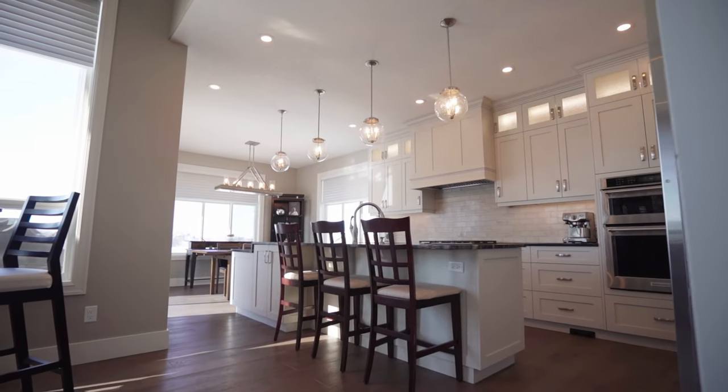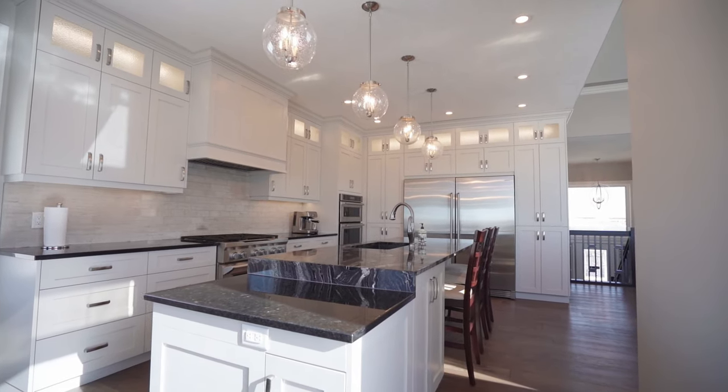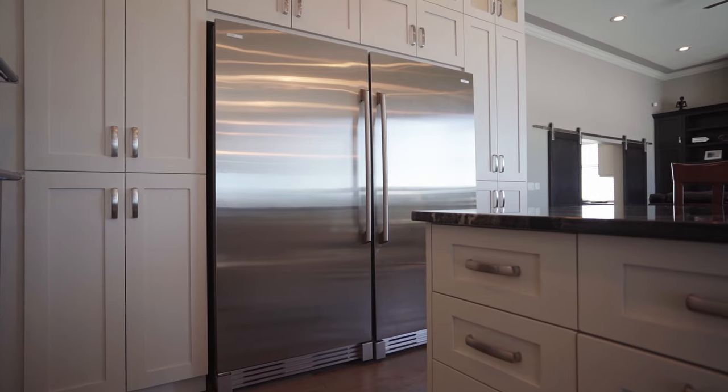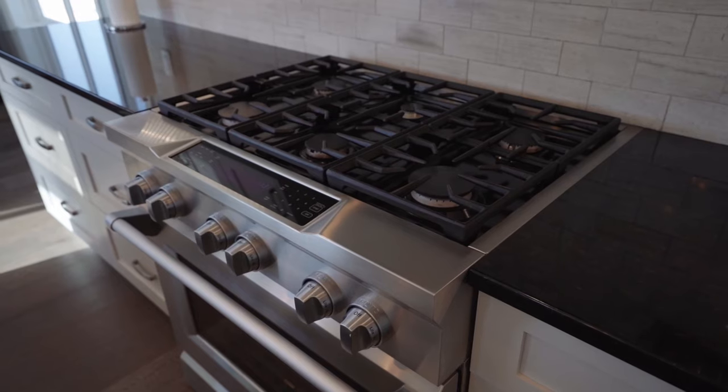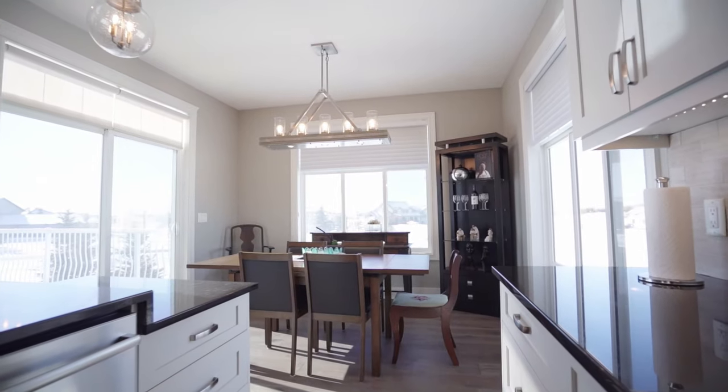Welcome into this fully renovated home with soaring ceilings and bright windows throughout. The renovated kitchen has upgraded appliances including the side-by-side fridge freezer, Electrolux gas range, beautiful lights, and a spacious eating area.